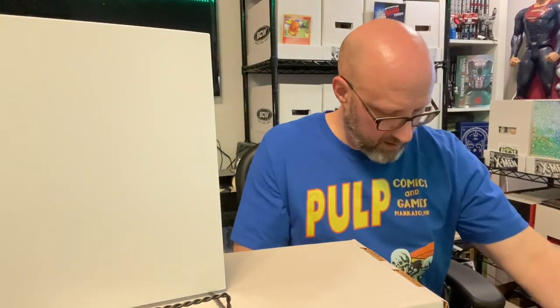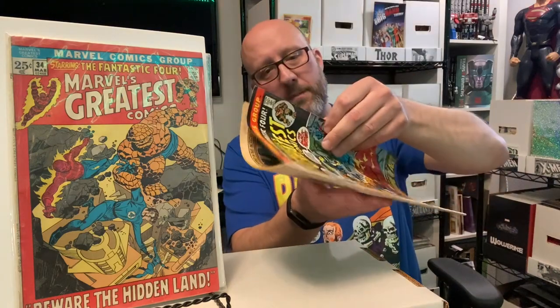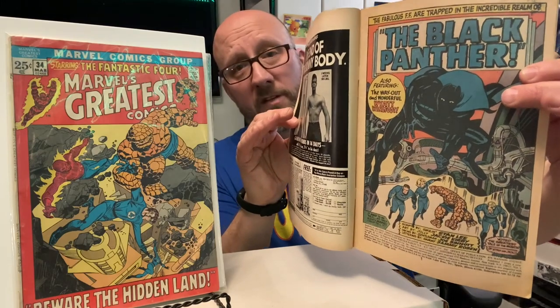Here's issue 34, which I think reprints two issues of Fantastic Four. This next one I took out of the bag so I could show you — the cover is different. Issue 39 reprints Fantastic Four 52, which is a key: the first appearance of Black Panther. So you've got Black Panther, you've got the Inhumans — very happy to be able to add that to my collection for just a buck.